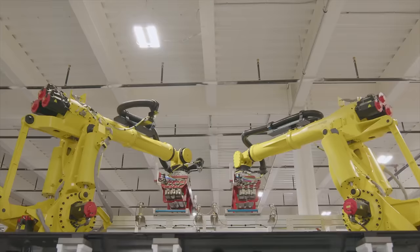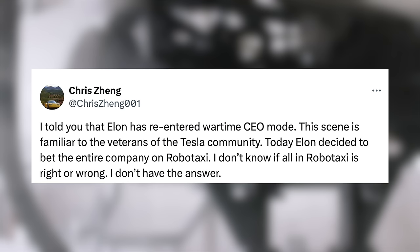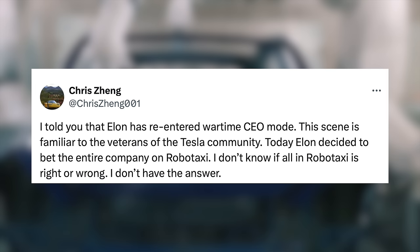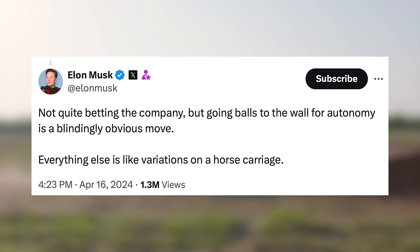These reports have been confirmed by well-known Tesla sources like Chris Zhang, who said: 'Elon has re-entered wartime CEO zone. This scene is familiar to veterans of the Tesla community. Today, Elon decided to bet the entire company on RoboTaxi.' In response, Elon posted: 'Not quite betting the company, but going balls to the wall for autonomy is a blindingly obvious move. Everything else is like variations on a horse carriage.' This has clearly been his thought for a long time, but FSD just wasn't there and always took longer than expected. Now, with the latest version 12 iterations, it seems he has regained his confidence.